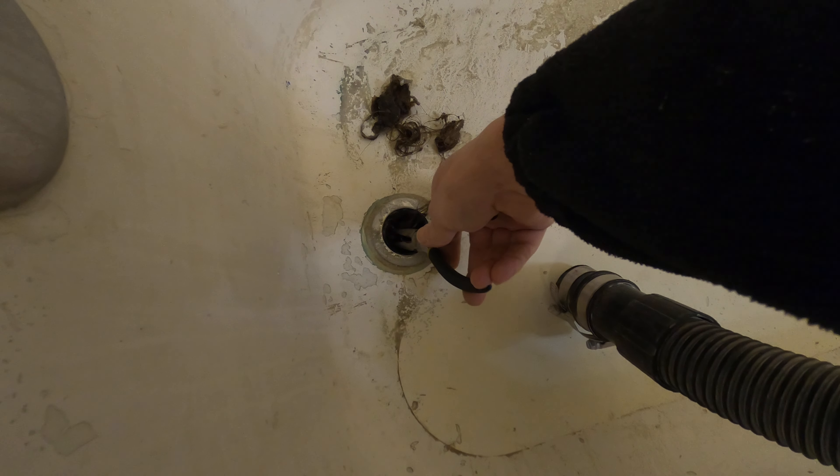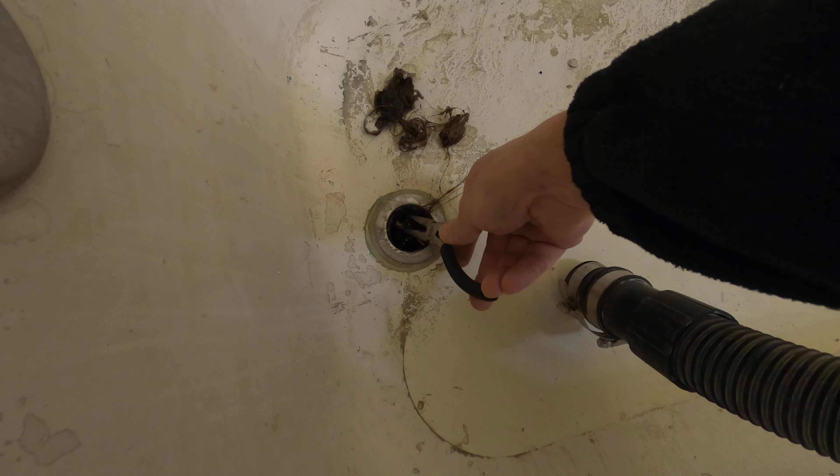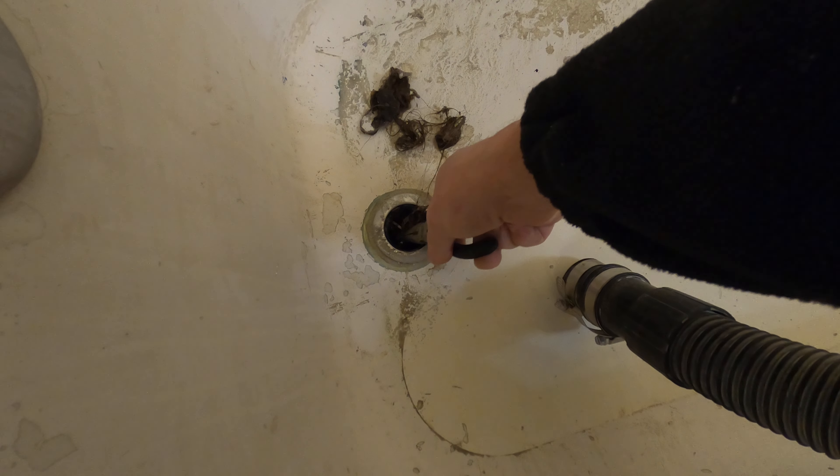My wife absolutely hates hair in the drain. I'm going to go with some light in here.